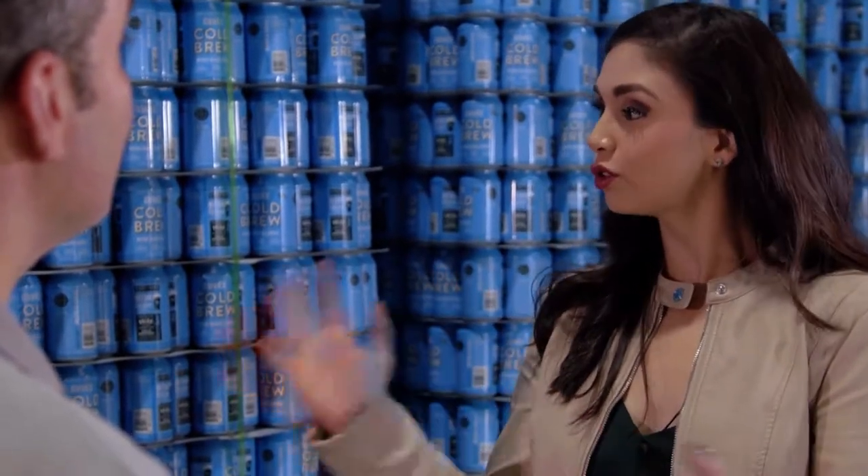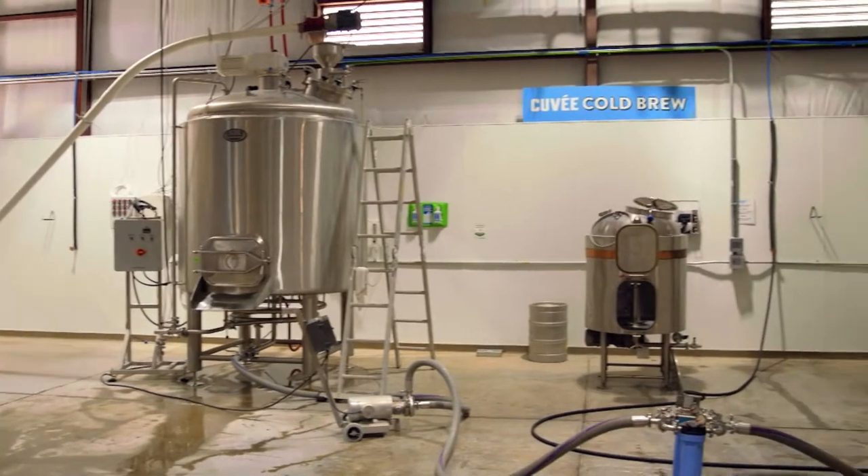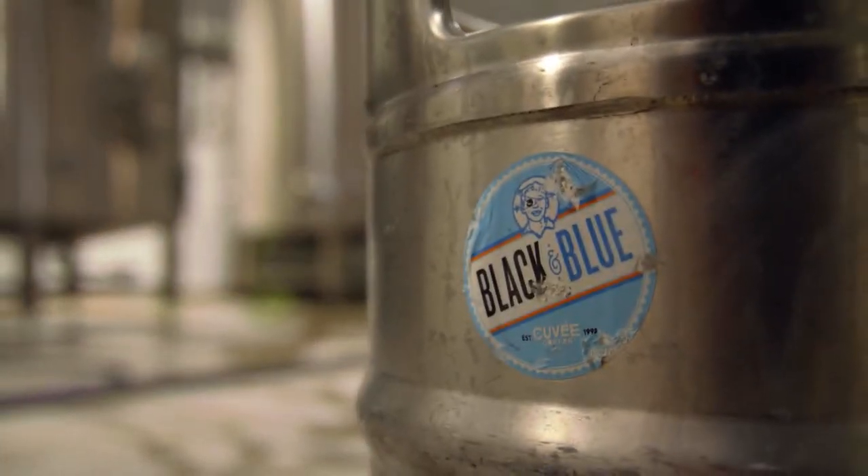Not only do you do traditional coffee roasting, you also do cold brew. There are two ways that people drink cold coffee: iced coffee and cold brew. Cold brew is very different — you don't use hot water during the process at all, and you basically steep the coffee with cold water for 12 to 24 hours.